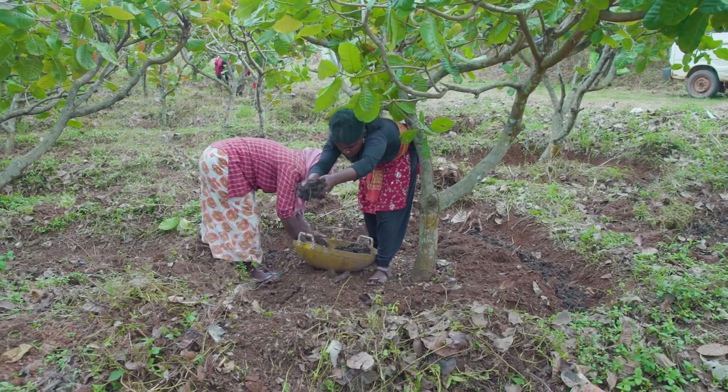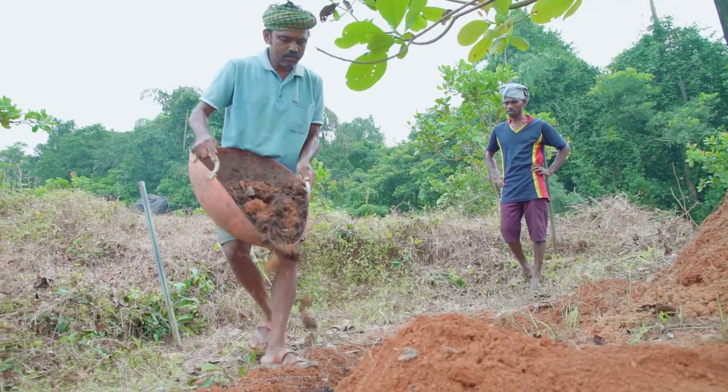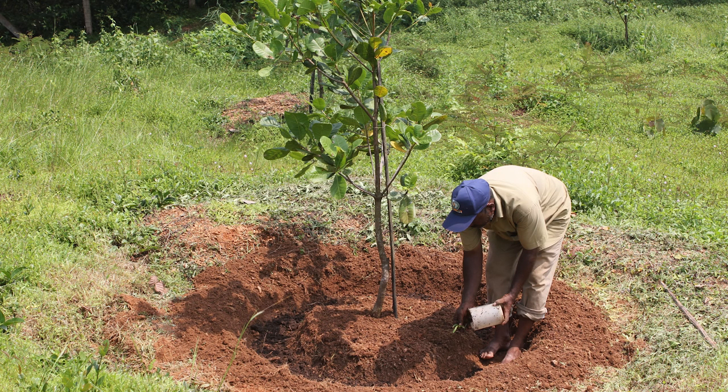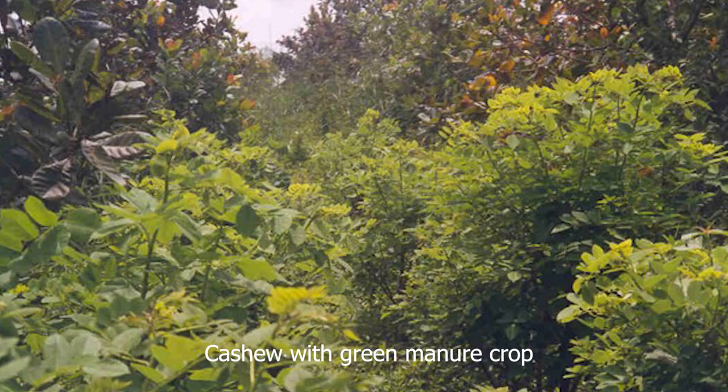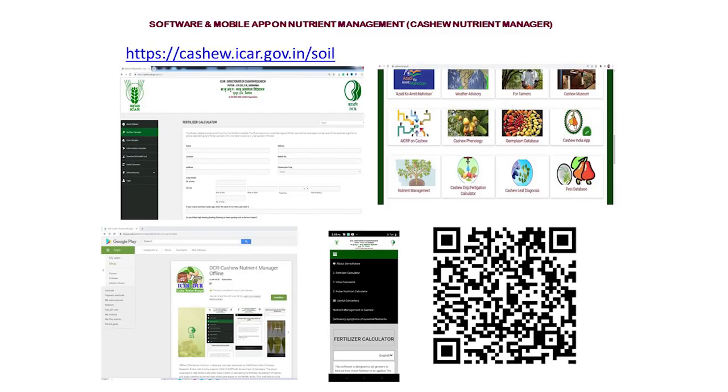Application of 10 to 15 kg of farmyard manure or compost per grown-up tree is usually recommended. This can be applied in a circular trench along with fertilizers, undertaken with the onset of monsoon or in August-September during the receding period of monsoon. In the absence of farmyard manure, green manuring can be adopted as an alternative. Green manure crops such as Glyricidia, Crotalaria and Sunhemp can be grown along boundaries and in between 2 rows of cashew. The fertilizer recommendation for cashew varies with state, and a mobile app has been developed for calculating fertilizer dosage based on field conditions, available on Google Play Store by searching 'Cashew Nutrient Manager'.